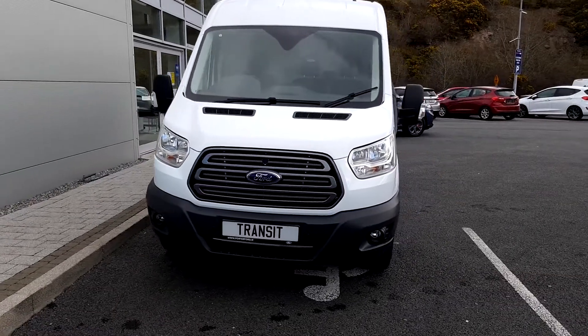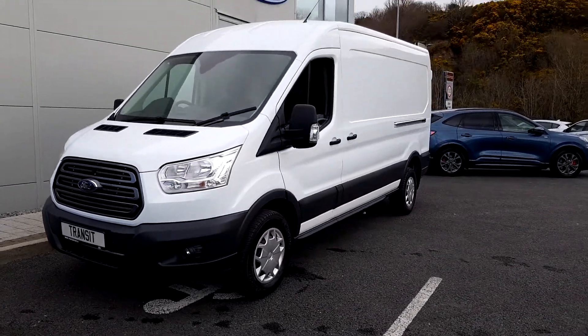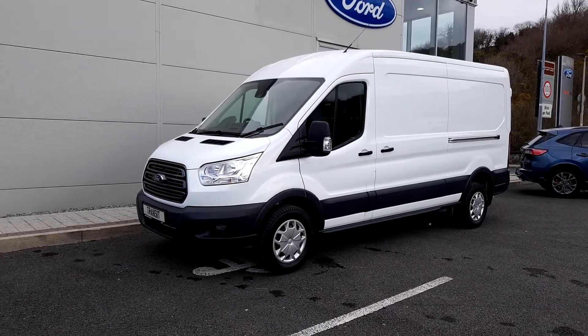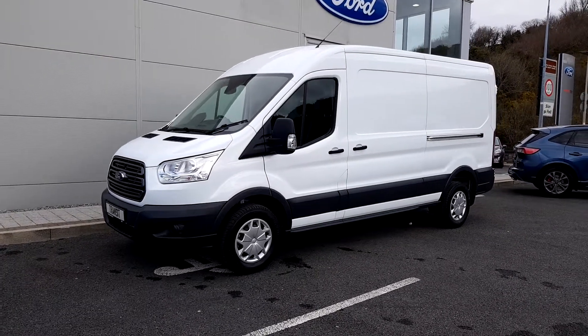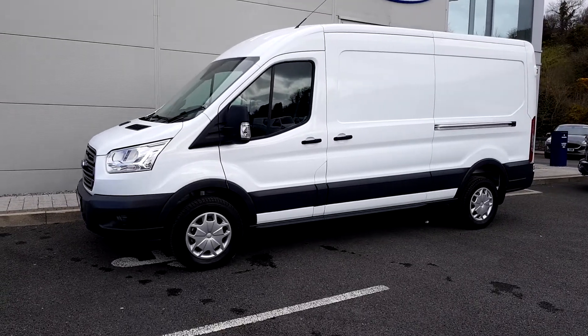For more information on this vehicle you can visit www.portaford.ie for pricing. Please give us a call on 07193 17170 or come and see this vehicle on site here in Castlebar, County Sligo for yourself. Thanks for watching.